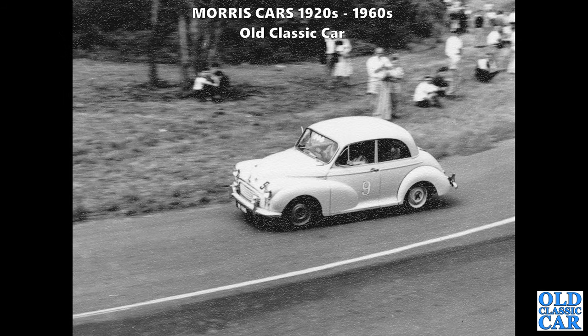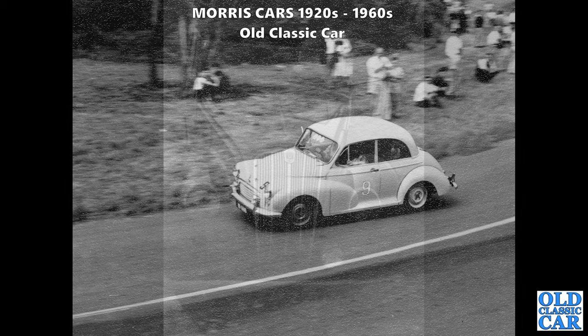Over to South Africa now - a late 1950s or early 1960s Morris Minor pressing on at speed in a competitive event somewhere. I've got quite a few photographs of this particular meeting, but this was the only shot I've got of a Morris, so it makes it into this collection.